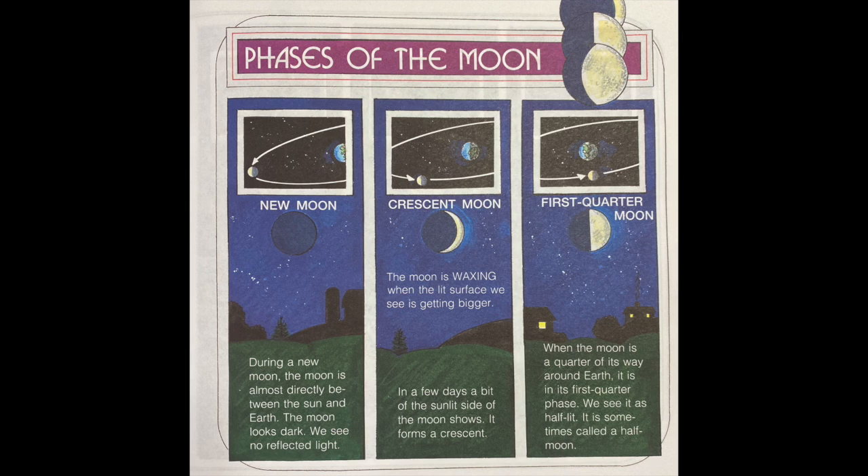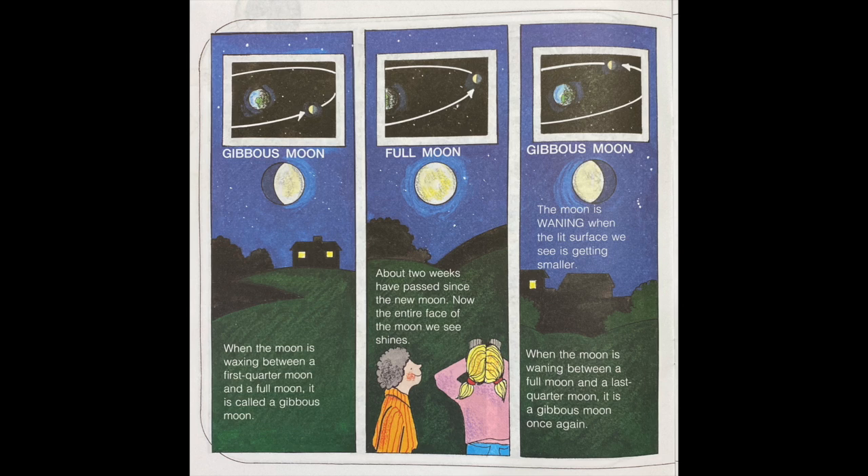First quarter moon: when the moon is a quarter of its way around Earth, it is in its first quarter phase. We see it as half lit — it is sometimes called a half moon. Gibbous moon: when the moon is waxing between a first quarter and a full moon, it is called a gibbous moon. Full moon: about two weeks have passed since the new moon, and now the entire face of the moon we see shines.